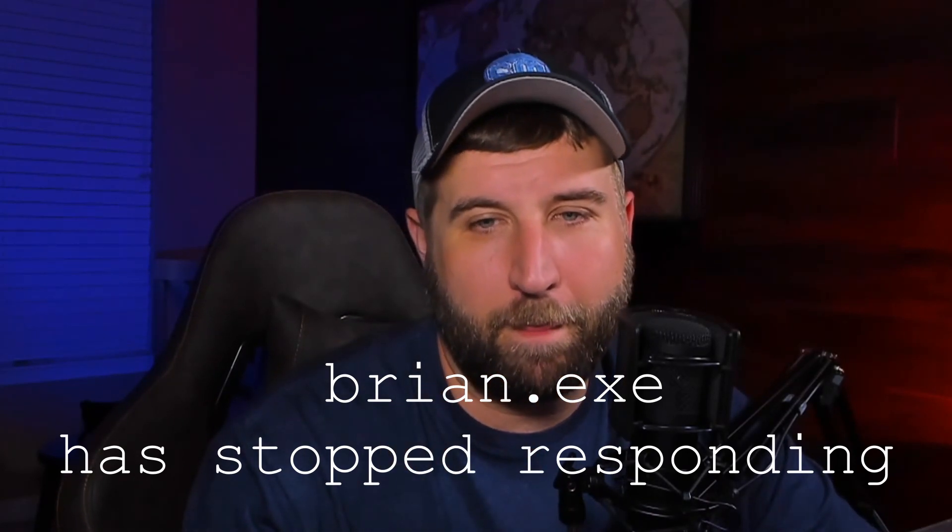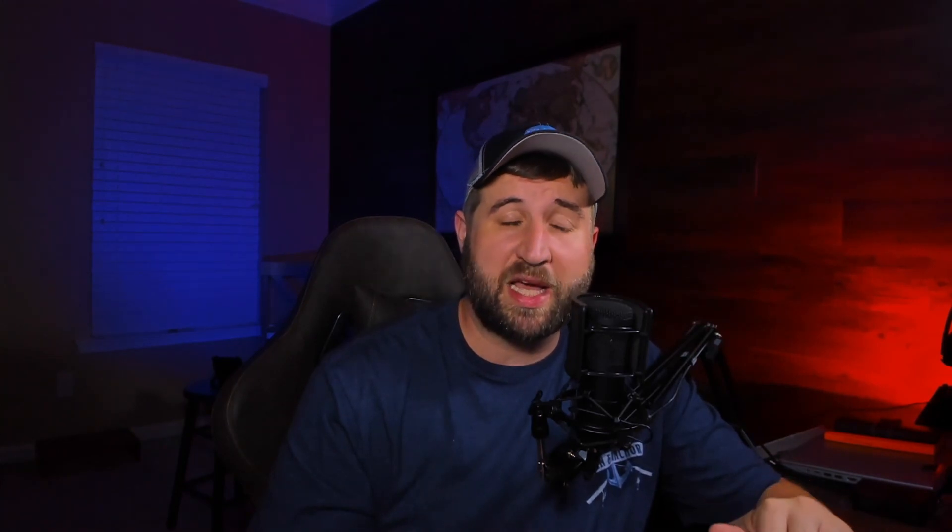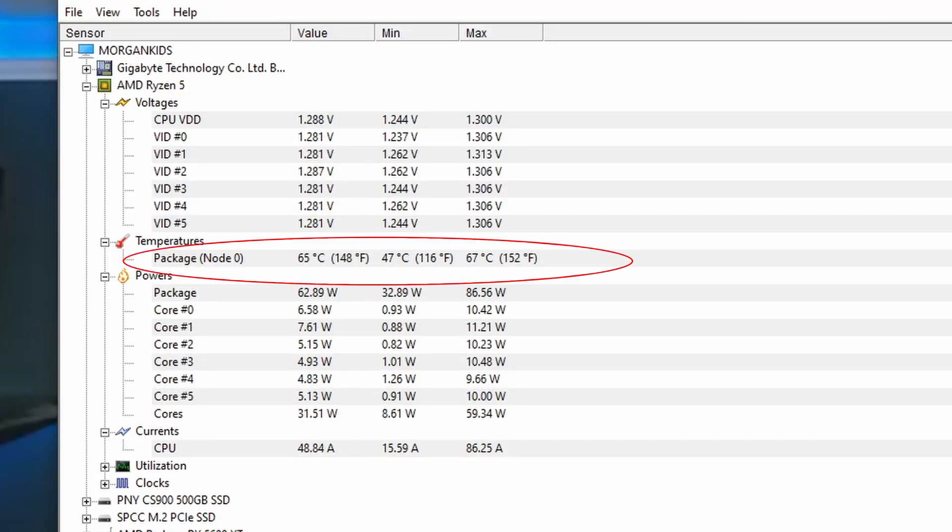To benchmark, we tried CPU-intensive games and productivity tasks, but the best method we found was opening a bunch of Chrome windows with YouTube videos running. We opened eight browser windows — not tabs — each playing a YouTube video concurrently, and monitored CPU usage and temperatures using CPU-ID Hardware Monitor, a free tool available from Google. We benchmarked the Wraith Stealth cooler for about 30 minutes with those eight YouTube windows running.